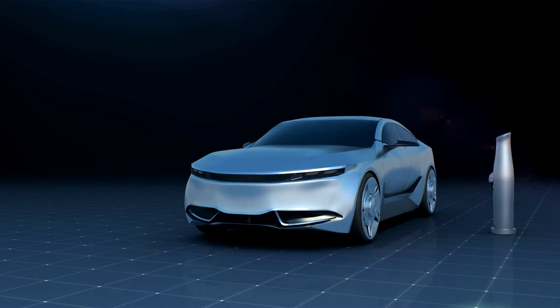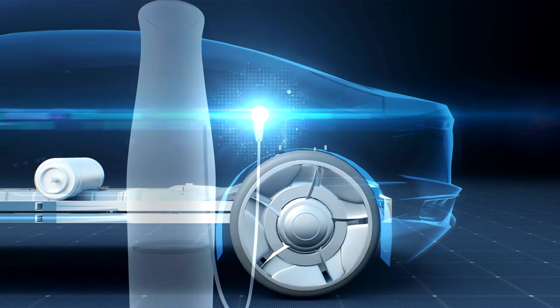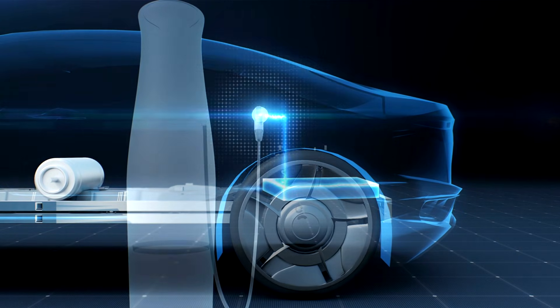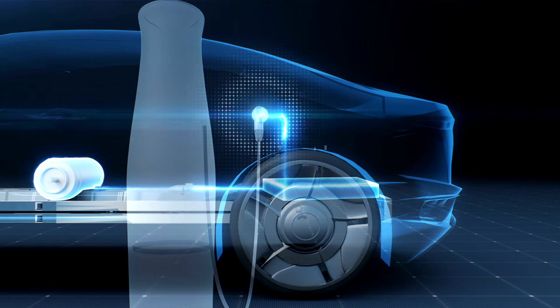In this episode, let's break down what Toyota's solid-state battery is, how it's different from what's in EVs today, why it matters, and when we can actually expect to see it on the road.